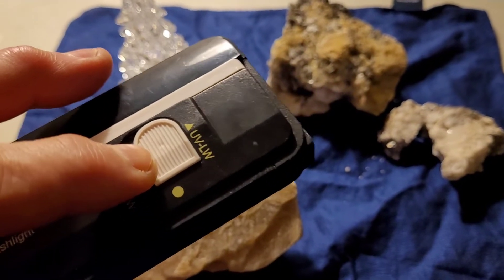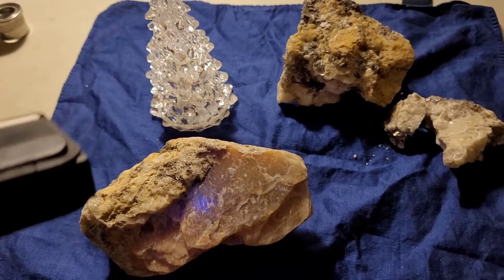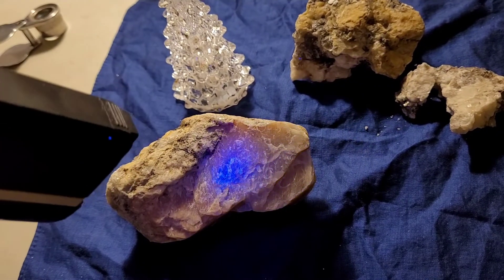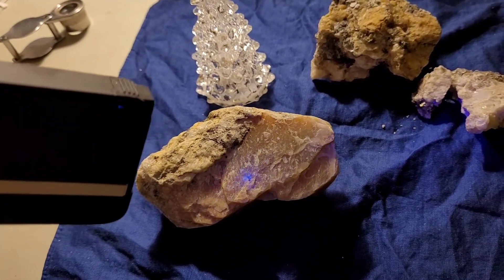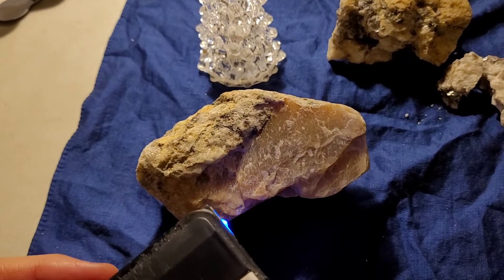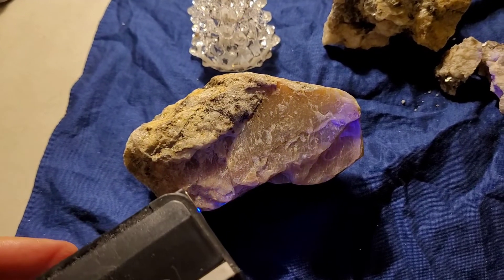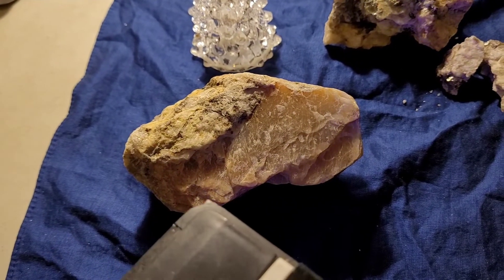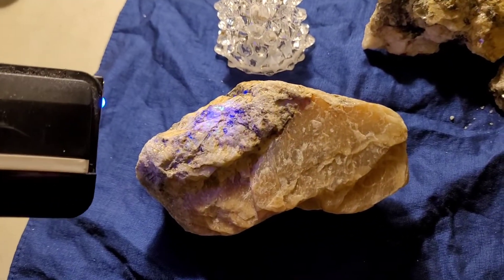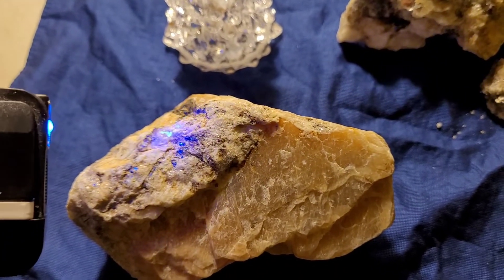I learned something today: never look directly at ultraviolet light. If you try to point it straight at the rock, out in the field you might miss it, but if you come at it from the side, you can see it turning green even on long wave — there's a green glow in the middle there.